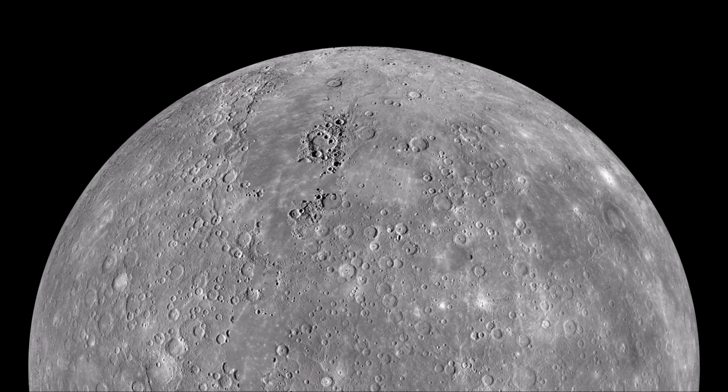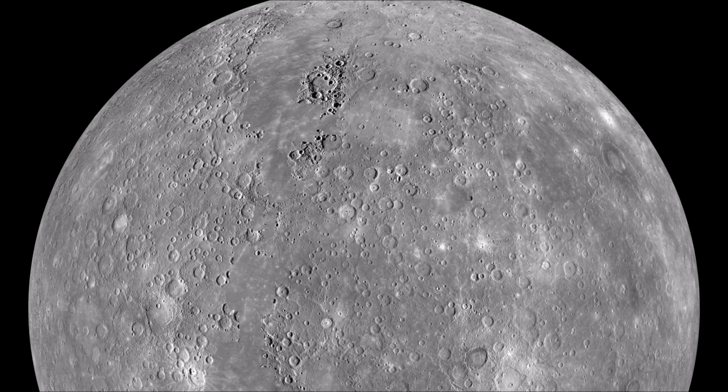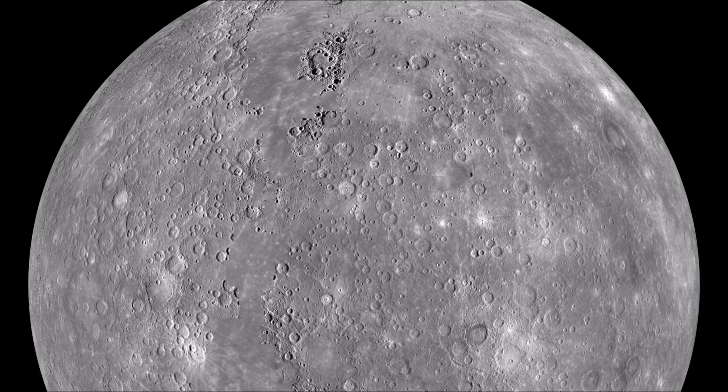Mercury has no atmosphere. It is completely dry, full of craters, and is unable to sustain life.